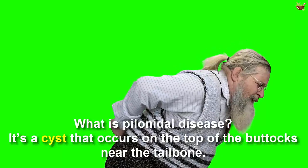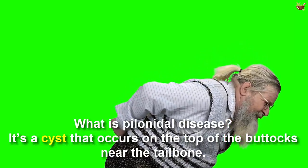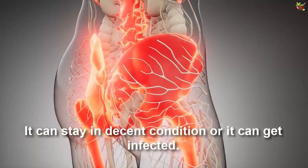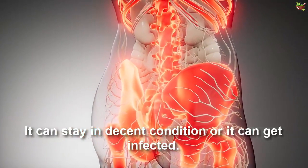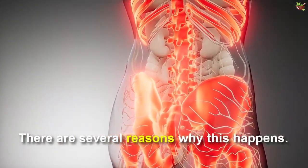What is Florenatal Disease? It's a cyst that occurs on the top of the buttocks near the tailbone. It can stay in the same condition or it can get infected.